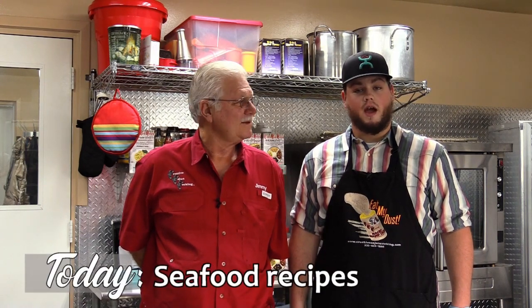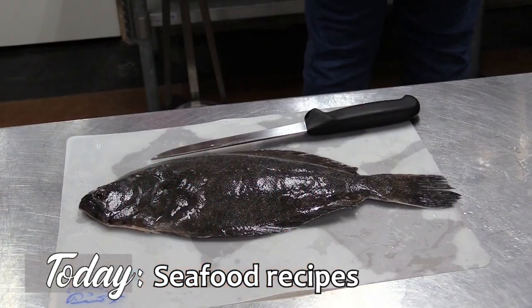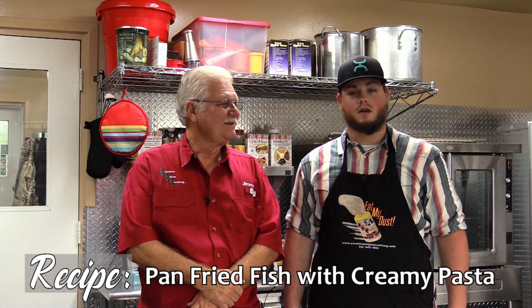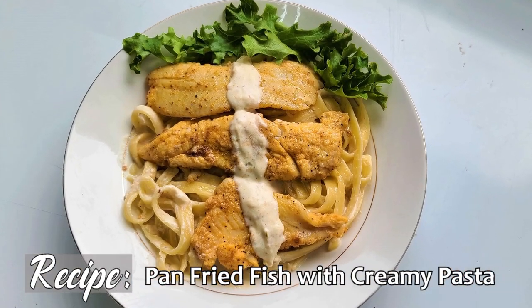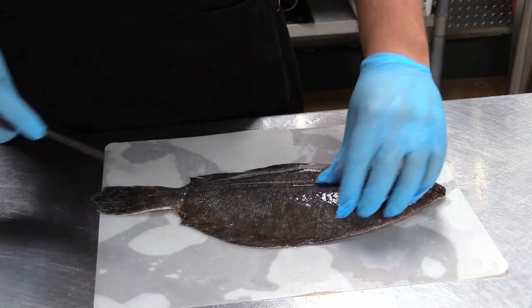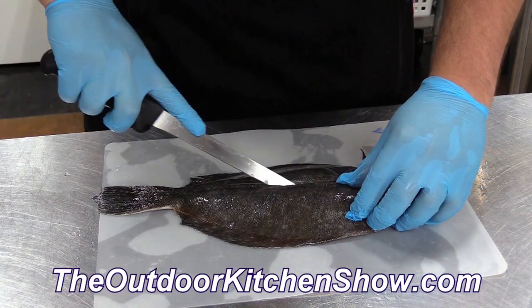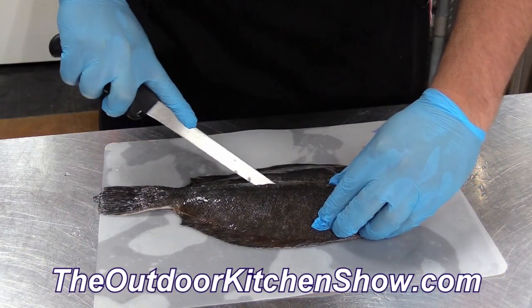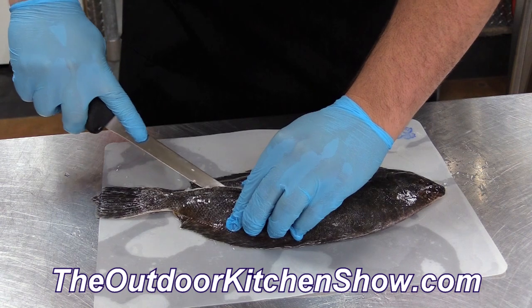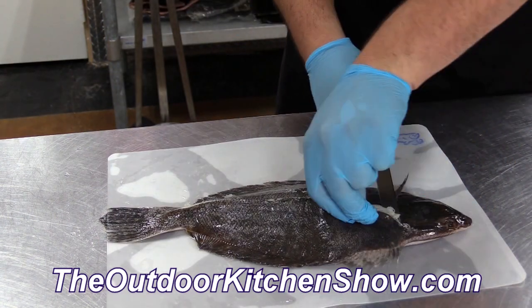Welcome back to the Outdoor Kitchen Show. I'm Sean Turner, and we're here today with Jimmy Babin from Creative Cajun Cooking. We've got a couple seafood recipes, some healthy recipes, and we're going to show you how amazing the Creative Cajun Cooking product is. We have a flounder here that I'm going to show you how to fillet. We're going to use some Smoke and Frying Rub and some Original Swamp Dust, and serve it over a creamy pasta. First, make a cut down the backbone right here and just follow that fish all the way down.